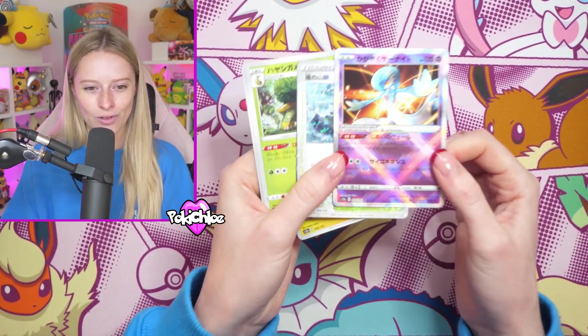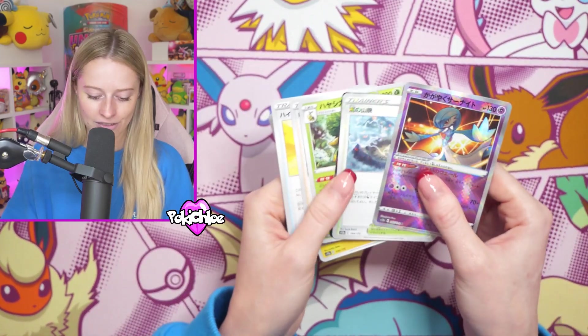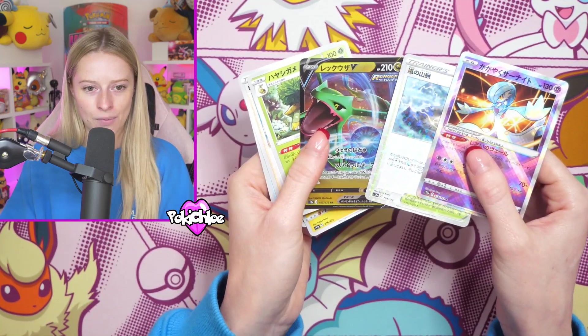We get the Radiant Gardevoir and the Radiance in Japanese just has that - it's almost like a disco shimmer. And we have a Rayquaza V right there - very, very nice. Let's pop those in my hit pile.